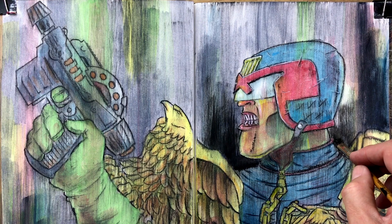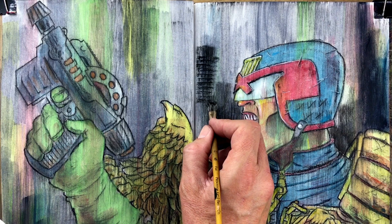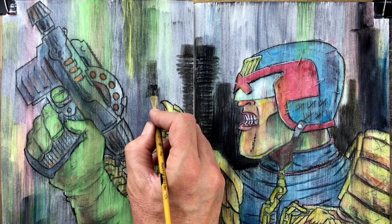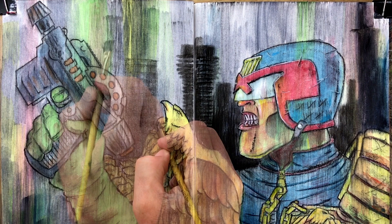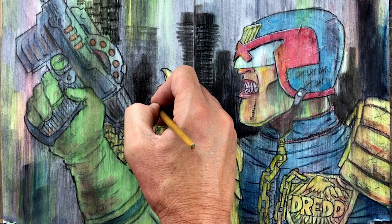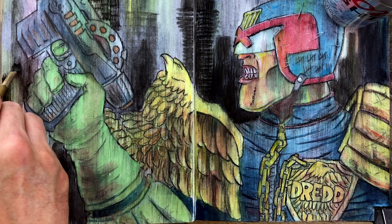Dredd's catchphrase, 'I am the law,' was the inspiration for a kick-ass song by the thrash metal band Anthrax in 1987 — a real toe-tapper, not as good as their song Caught in a Mosh, but still worth a listen. Dredd's gun is called a Lawgiver — a pistol programmed to recognize only his palm print, capable of firing six types of ammunition. He rides a Lawmaster motorcycle equipped with machine guns, a powerful laser cannon, and full artificial intelligence capable of responding to orders or operating itself. I should have drawn him on his badass motorcycle. Damn.